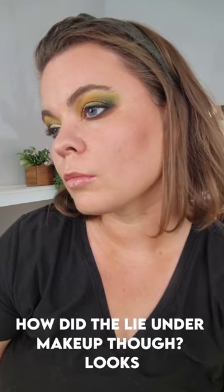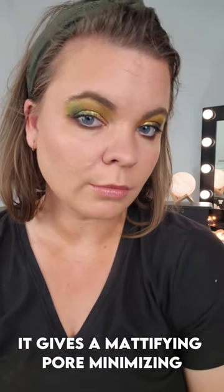How does it lie under makeup, though? Looks beautiful. It gives a mattifying, pore-minimizing, priming effect. Go get yourself some of this sunscreen. It's great.